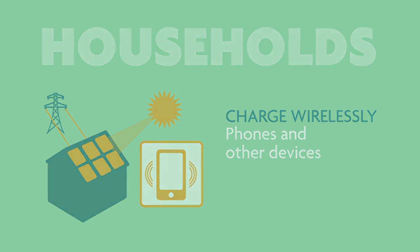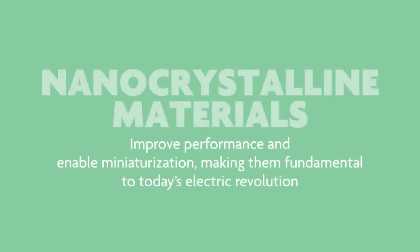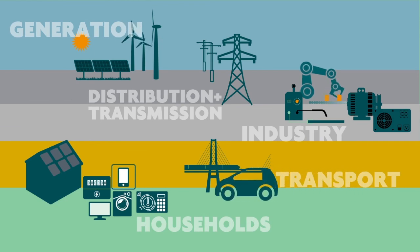As we have seen, nanocrystalline materials look set to play a fundamental role in supporting the electric revolution as they enable the generation and distribution of renewable smart energy that will power the fourth industrial revolution, drive sustainable transport, and enable connected homes.